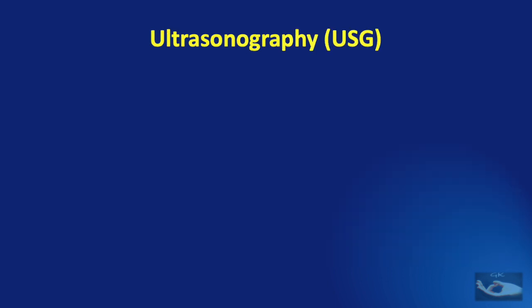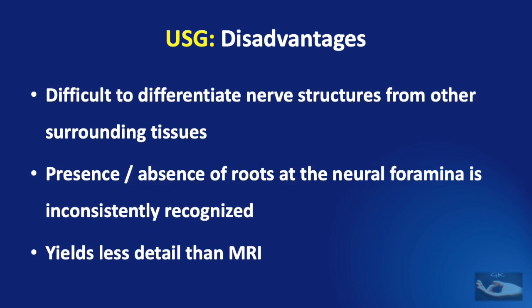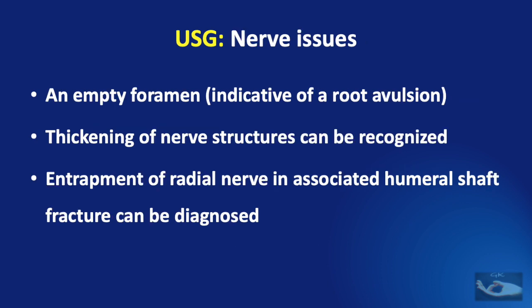Ultrasonography has a role to play and has the advantages that it is non-invasive and patient friendly. But with ultrasound, it is difficult to differentiate nerve structures from other surrounding tissues. The presence or absence of roots at the neural foramina is inconsistently recognized and the ultrasound yields less detail than an MRI. An empty foramen may be indicative of a root avulsion, and thickening of the nerve structures can be recognized. The entrapment of radial nerve in associated humeral shaft fractures can be diagnosed with ultrasound alone.